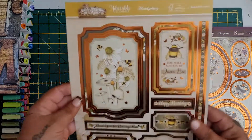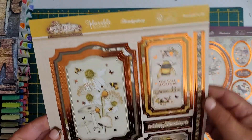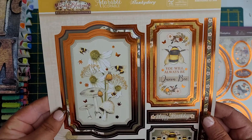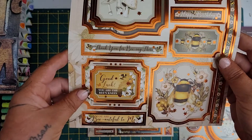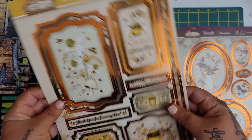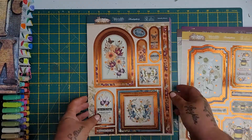I think this is my favourite - Be-utiful to me. These have got the gorgeous bronze foiling - isn't that just lovely? Happy birthday, thank you for being there, good luck, you are the bee's knees and you are beautiful to me. And again, they're all die cut. Look at that border with the bees on it. Beautiful.